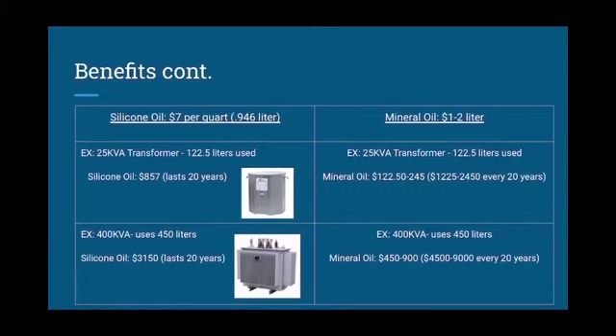In a 400 kVA transformer, it uses 450 liters. For silicone oil, you would be spending $3,150, but it would last you 20 years. With mineral oil, you would be spending $450 to $900, but every 20 years it would be $4,500 to $9,000.